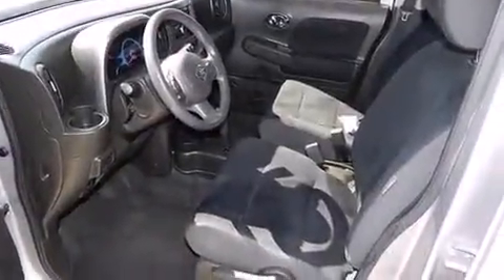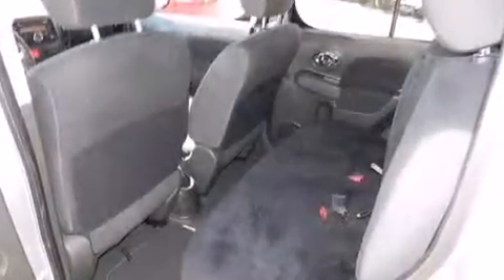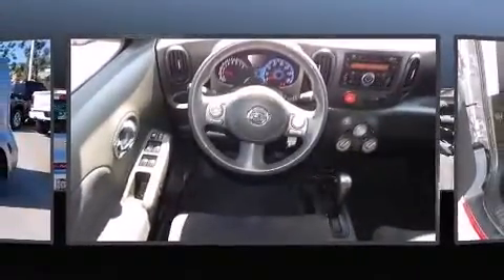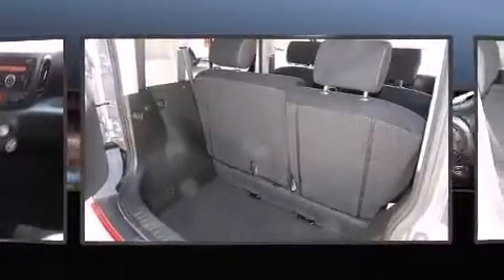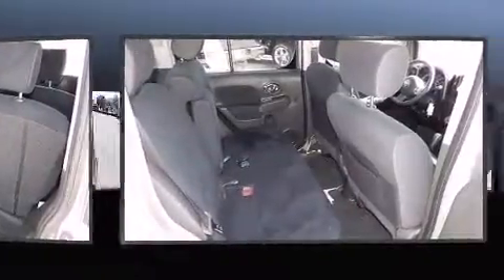The stereo also features steering wheel-mounted audio controls and six well-positioned speakers. Safety equipment has been integrated throughout, including brake assist, anti-whiplash front head restraints, a panic alarm, and ABS brakes.